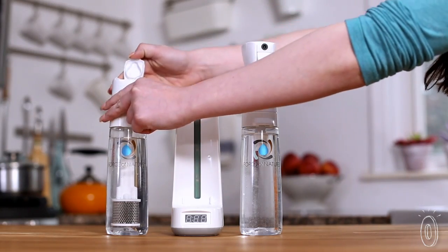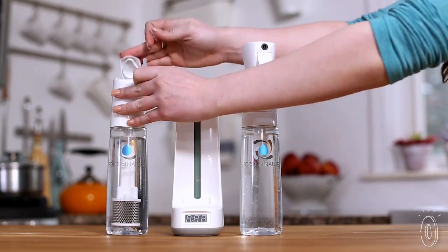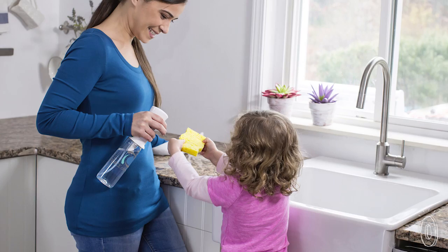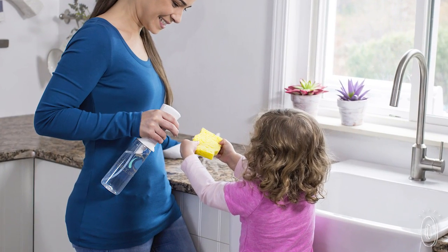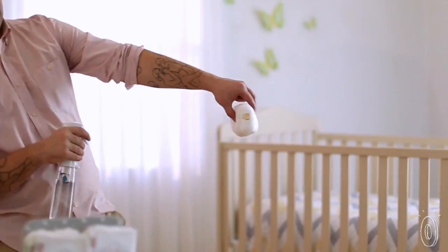To get cleaning, mix the ready-made activator capsule with water. Press the button and let Force of Nature work with science. Pour the results in the spray bottle, then mist and wipe countertops, bathrooms, high chairs, carpets, and even changing pads.